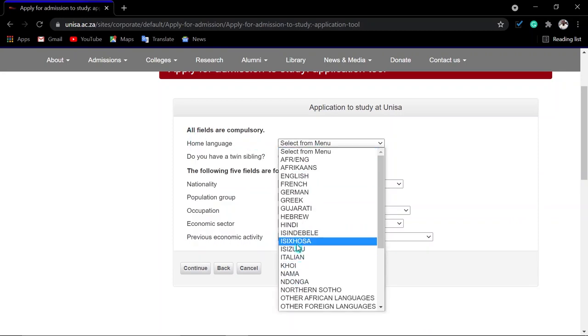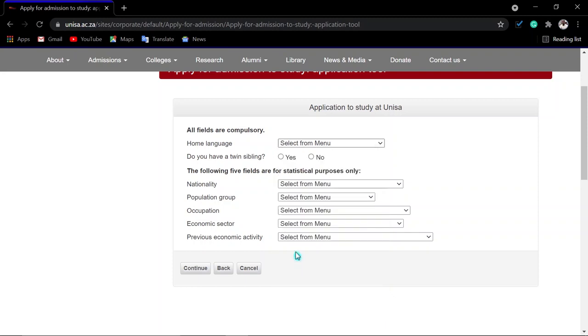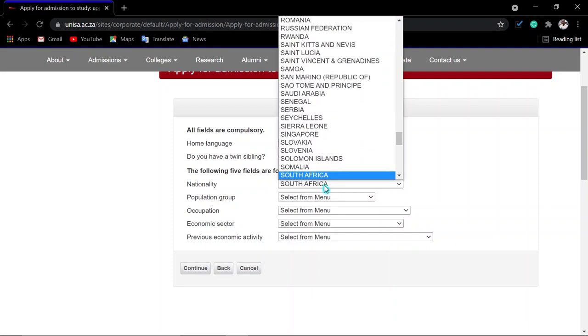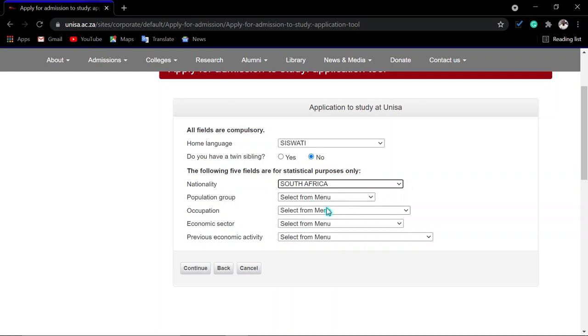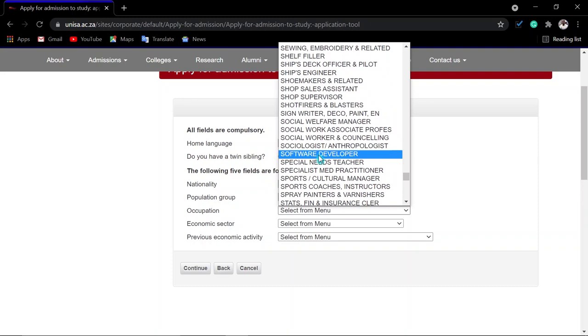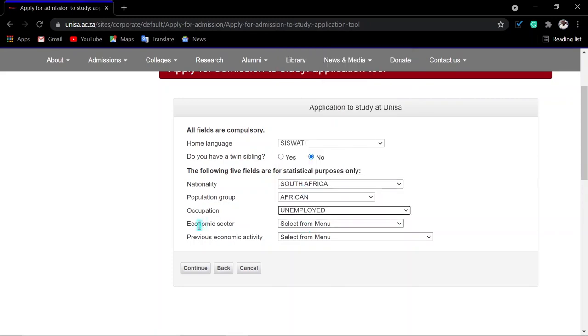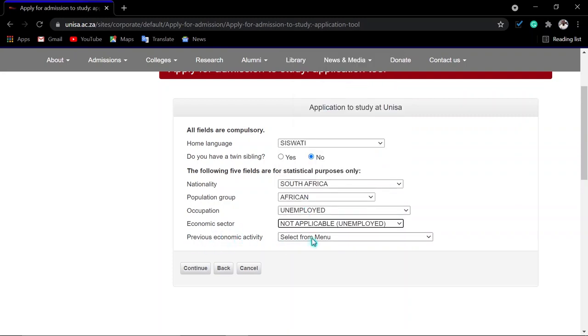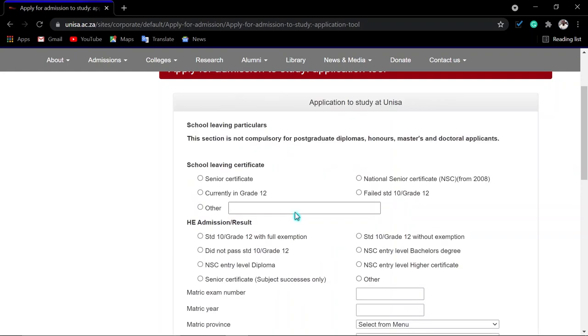Select your home language from the dropdown. If you have a twin sibling, indicate that. Choose your nationality by typing it. Indicate your population group, and then your occupation. If you are not working, scroll down and select 'Unemployed.' For economic sector, click 'Not Applicable.' For previous economic activity, click 'Unemployed' if you have not been working. Then click 'Continue.'